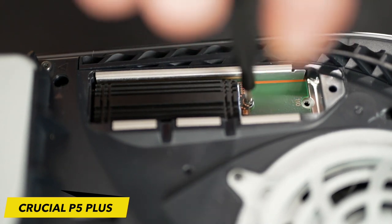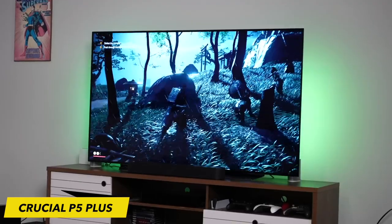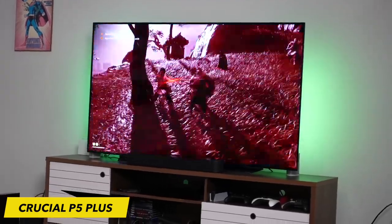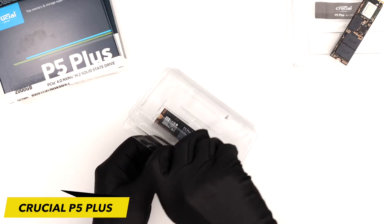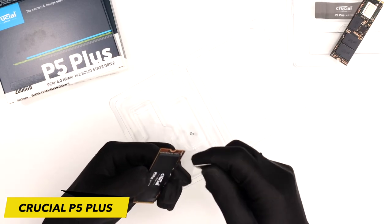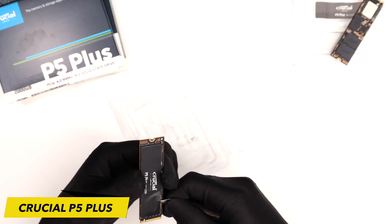Designed specifically for intensive workloads, high-quality creative content, and hardcore gaming, the P5 Plus is also backward compatible with most Gen 3 systems for ultimate flexibility. The Crucial P5 Plus leverages the power of PCIe Gen 4 technology, resulting in unparalleled data transfer speeds, reduced latency, and an overall gaming experience that matches the console's lightning-fast performance.